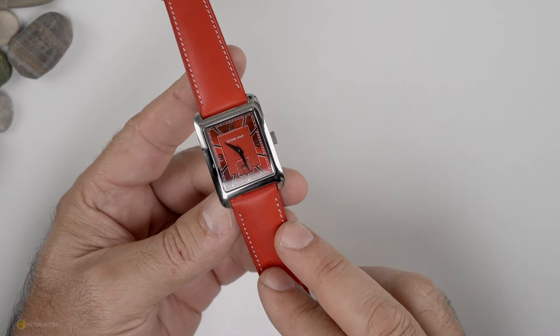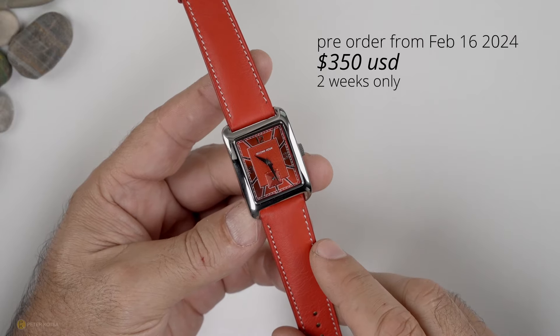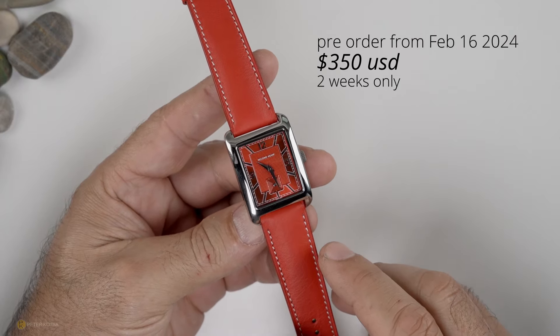What is the price? The pre-order pricing on these watches is 350 bucks, and that's for two weeks only. At the end of the pre-order period, the watches go up to 425.